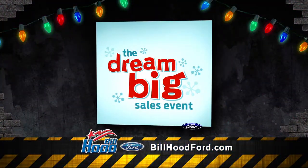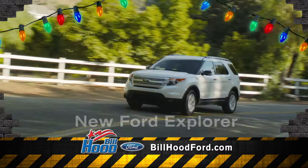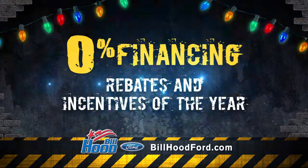Dream big this year with a new Fusion, Focus, Escape, F-150, Mustang, Explorer, Expedition, and more. Plus 0% financing and the largest rebates and incentives of the year.